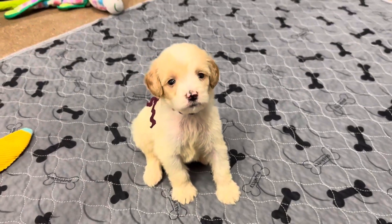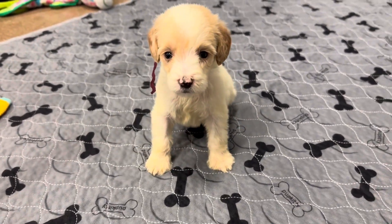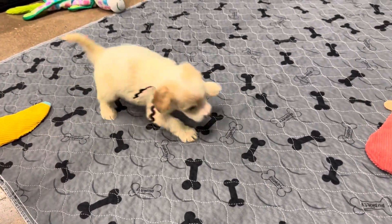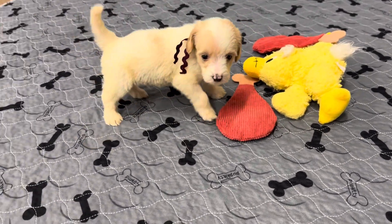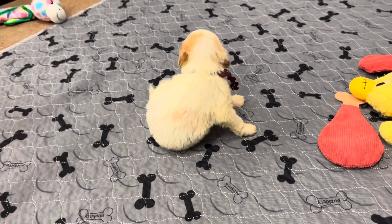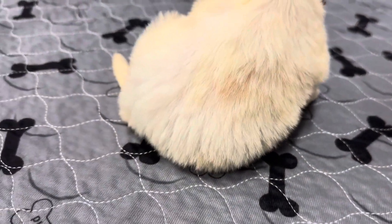This is Liberty and Presley's Wine Ribbon Male. He is an F3 English Mini Golden Doodle. He is going to be probably under 20 pounds full grown, probably similar to a toy size Golden Doodle. He is a red and white parti. He will probably get some more red spots on his back — you can see a few coming in there.